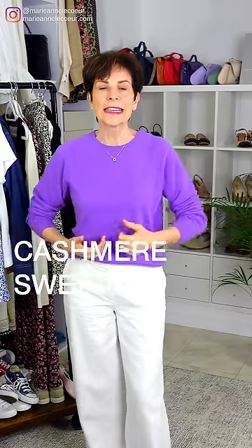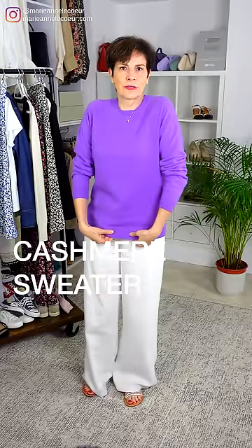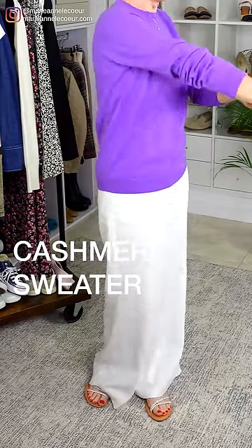The first piece is this cashmere sweater. Uniqlo does cashmere very well and you can see how simplicity makes a piece timeless. This is a crew neck — they also have v-neck and turtleneck. It uses 3D technology with no seam at the side and no seam at the sleeve, so it is very comfortable indeed.